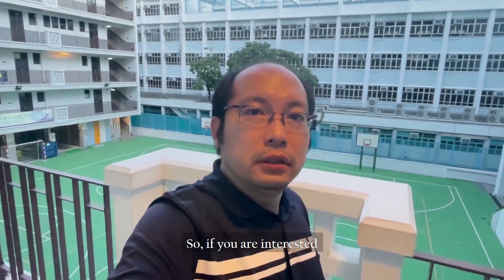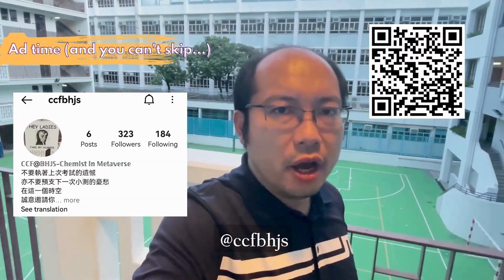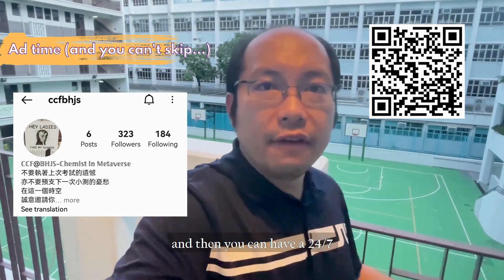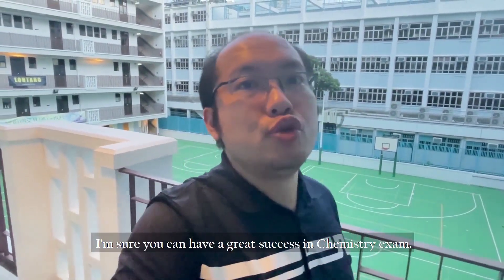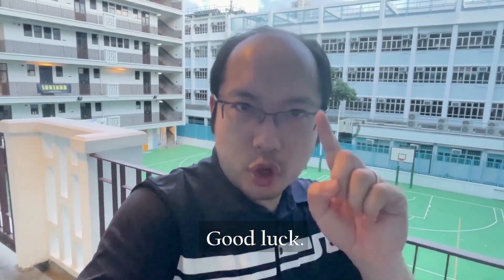If you are interested, there will be a link here somewhere. You can subscribe to my Instagram page and get 24/7 professional consultation. With these three golden keys, I'm sure you can have great success in your chemistry exam. Good luck!